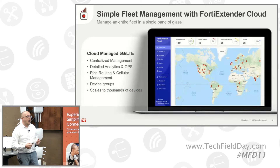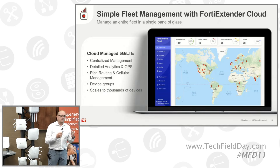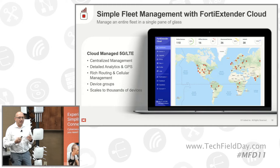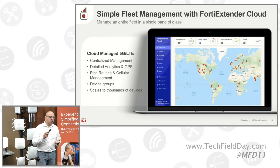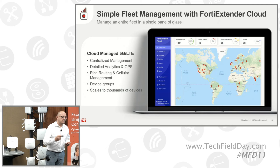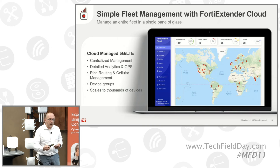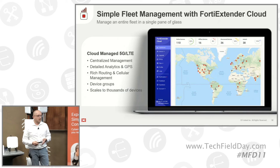What if you have a really large fleet of devices spread across the US or different states? We have FortiExtender Cloud that manages all the extenders from the cloud. Each device — whether a switch, AP, or extender within Fortinet — whenever booting, goes through different cycles of discovery. If there's a local device, it attaches to it. If not, it tries the cloud, then SASE, and so on, until it finds a management platform.